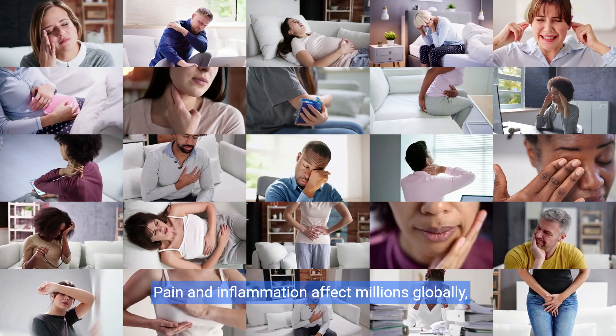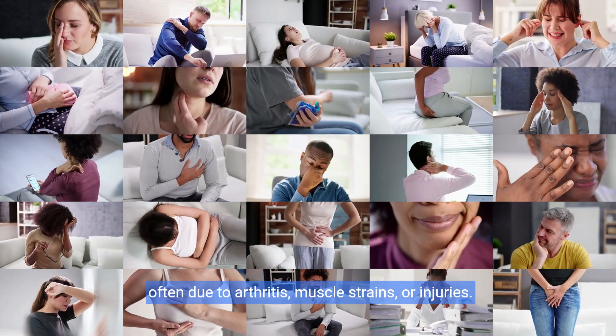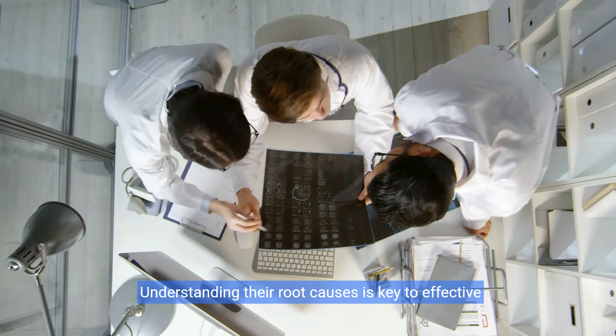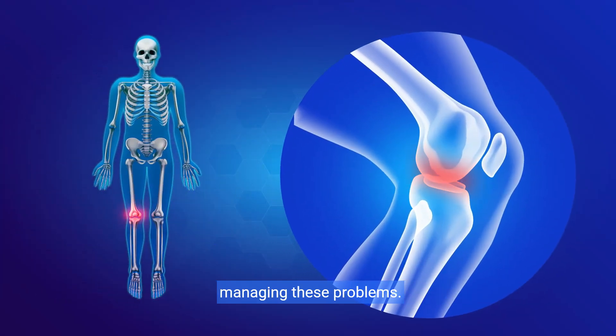Pain and inflammation affect millions globally, often due to arthritis, muscle strains, or injuries. These issues cause discomfort and lower quality of life. Understanding their root causes is key to effective treatments. Let's see how naproxen plays a crucial role in managing these problems.